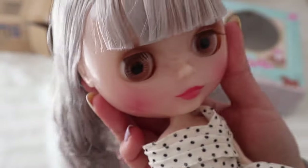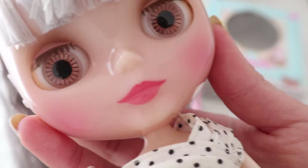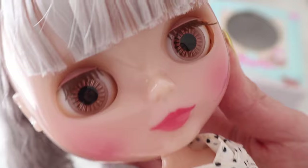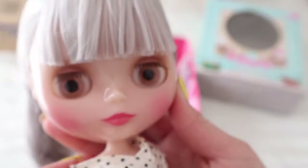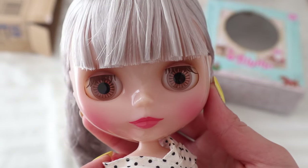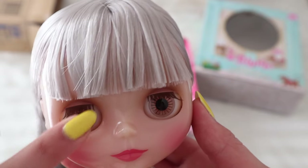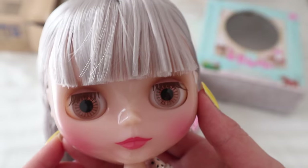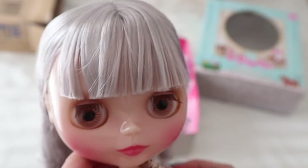Yeah, that's her — I don't see any problems with her. I haven't heard of many people complaining about defects. I did see someone on the Blythe Facebook page with a little chip on their lip. Her hair seemed fine. Her eyes are a little bit uneven — this one here sits a bit higher than this one. But it's very subtle and I'm pretty sure most of my dolls actually have this so I don't think it's anything new.